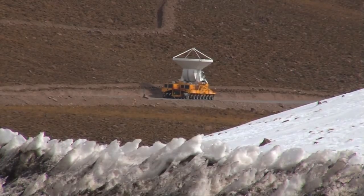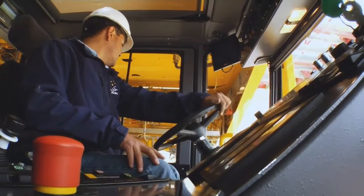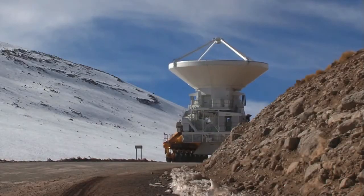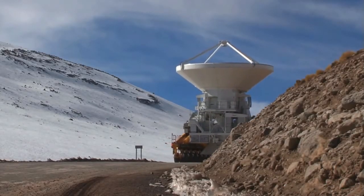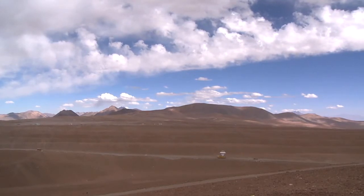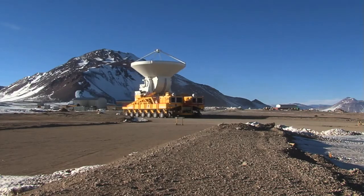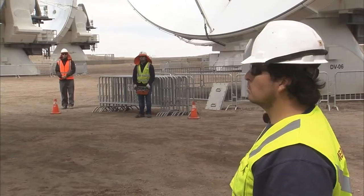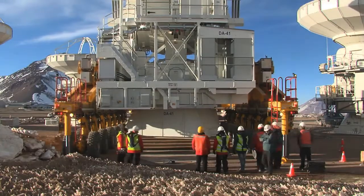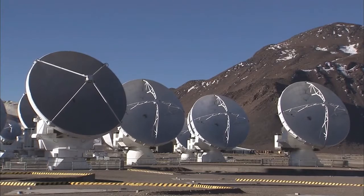This high-altitude driving is not a leisure trip. As the air thins, the operators struggle to breathe and need to use supplementary oxygen. Likewise, the power generated by the vehicle's engines drops dramatically. Finally, the plateau is reached, and the antenna is lowered with great precision onto its foundation pad to increase the observational power of ALMA.